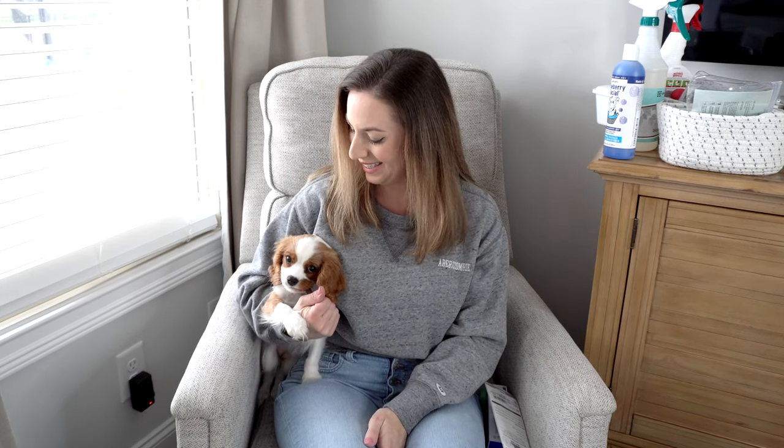Another thing I highly recommend, especially for this time of year, is a puppy sweater or jacket of some sort. We've had so much ice, sleet, and rain that she definitely needed something, and it's also been kind of windy which puts a real chill on you. Definitely get some sweaters for your dog.